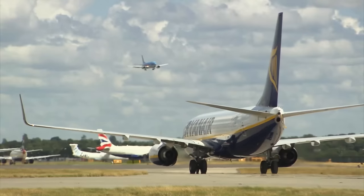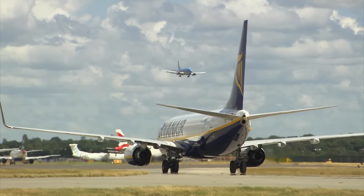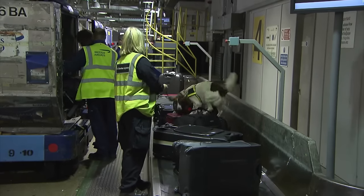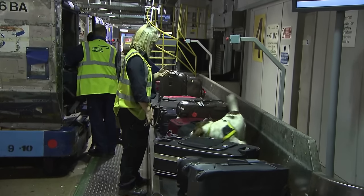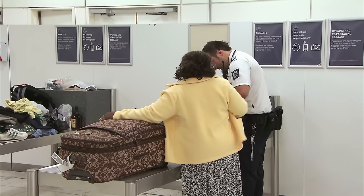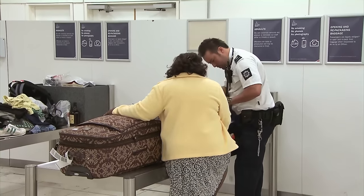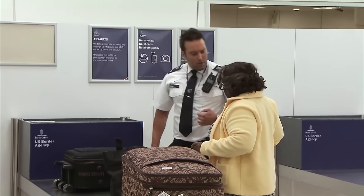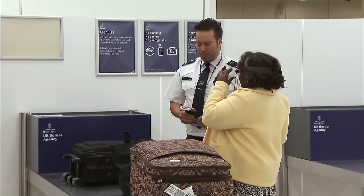At Gatwick Airport, a flight has just arrived from Antigua. Suitcases from the flight are unloaded and checked by sniffer dogs before passengers collect them in the terminal. One female passenger from the flight has raised suspicion. After passing through immigration, she was seen changing her clothes in the toilets, so UK Border Agency officer George has stopped her for questioning.